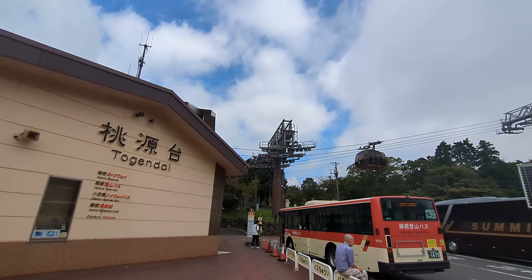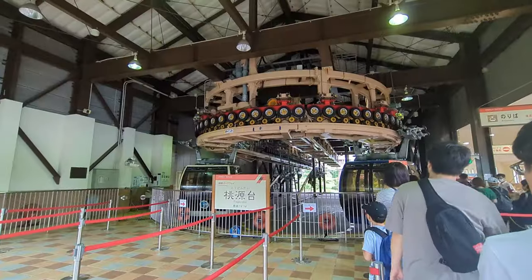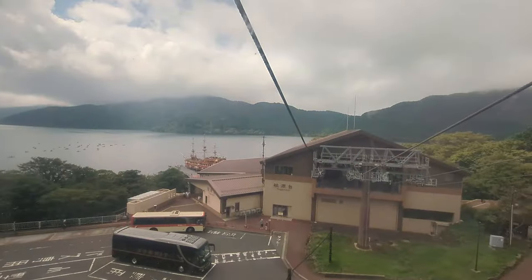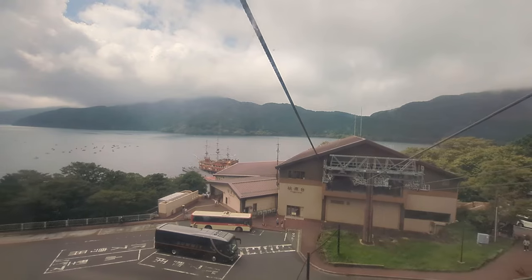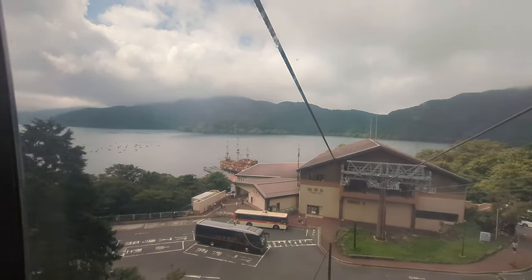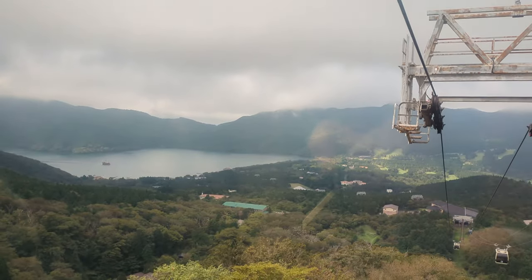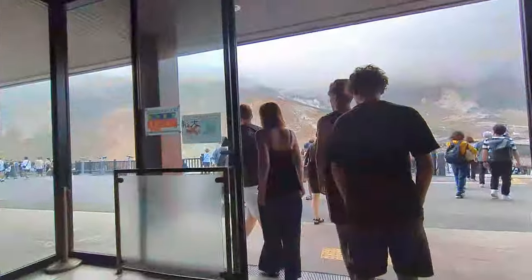When I got off the bus, I was right in front of the Togendai ropeway station. This gondola can accommodate up to 18 people at most. It takes about 30 minutes to reach Owakudani, and you can enjoy a leisurely ride while gazing at Lake Ashi. The autumn foliage season is incredibly beautiful. On cloudy days, you won't be able to see anything at all.